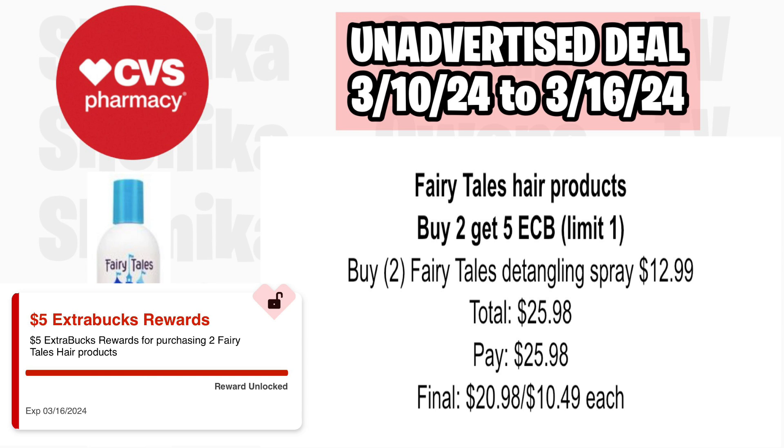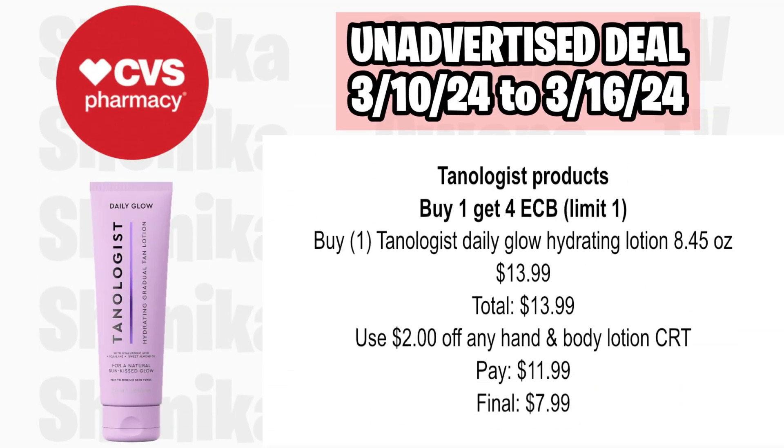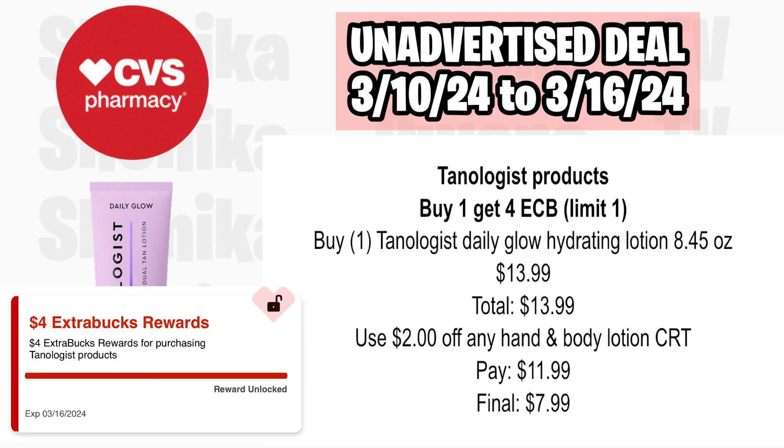Fairy Tales hair products are buy two, get a $5 ECB, limit of one. Pick up two of the Fairy Tales detangling sprays at $12.99, totaling $25.98. You'll pay $25.98, get back $5, making the final cost for both $20.98 or $10.49 each. I did get a $7 off $30 hair care CRT from CVS via email — if you got that, you can definitely combine it with some of these hair care deals.